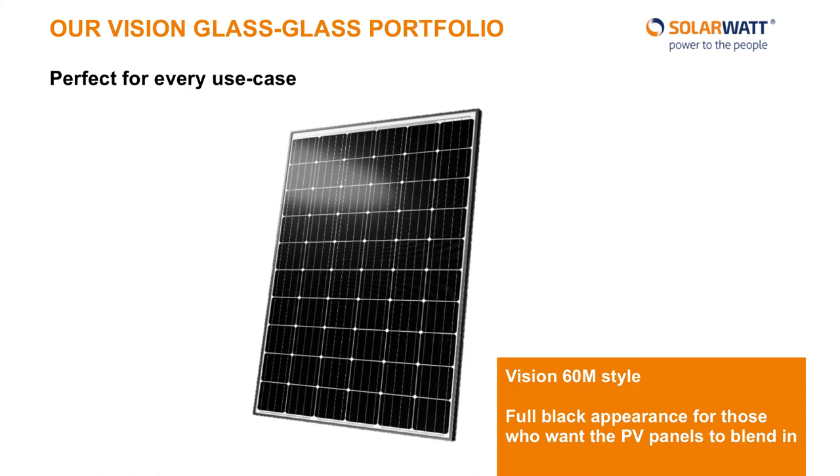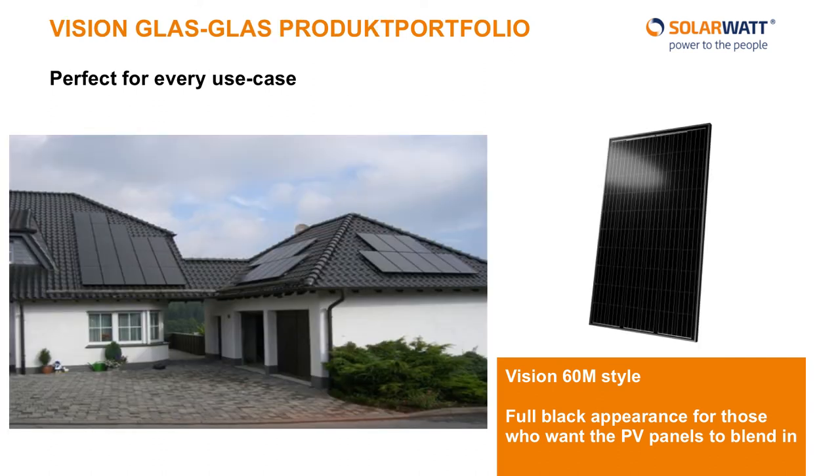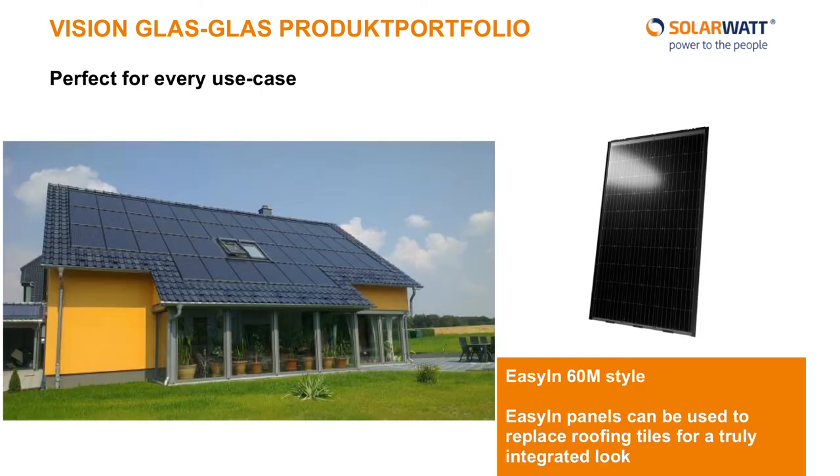Our portfolio includes panels for diverse applications. Some customers are most concerned with getting the absolute most out of every square meter of their roof — for that, there are high-power modules with a white backsheet to reflect more rays of sunshine onto the cells. Some customers are more concerned with the appearance of their roof and don't want a PV installation to ruin the attractiveness of their home. For these customers, we built the Style panels, which have a clear backsheet such that they blend into dark roofs. Our panels are incredibly durable — they should actually outlast your roof tiles, which means they are also strong enough to replace said roofing tiles. That is what we've intended for our Easy-In panels. With Easy-In, the PV panels can replace your roofing tiles and be truly integrated into the roof, allowing your roof to virtually pay for itself.